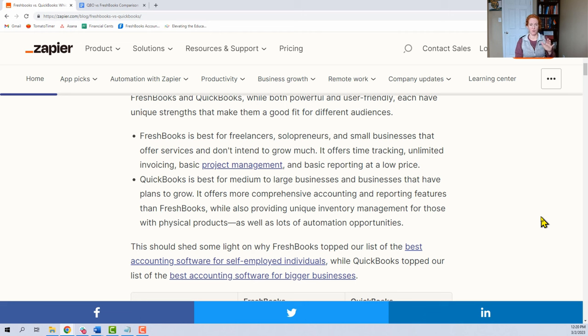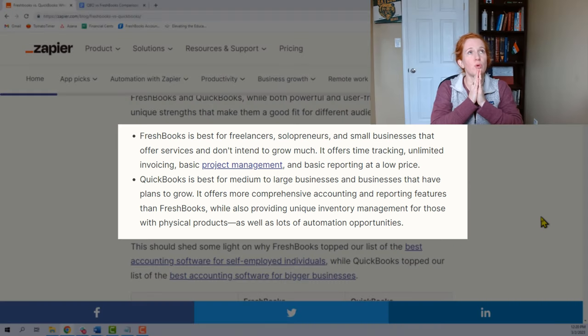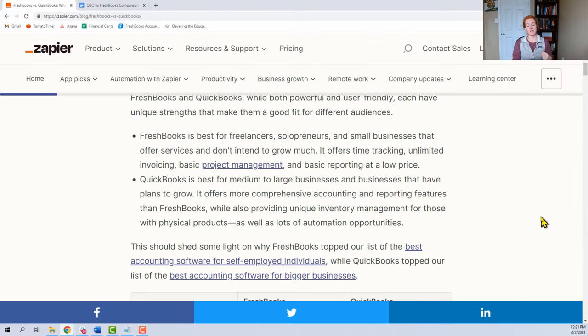This description is extremely high-level, but I would challenge anyone to write a more accurate high-level comparison. Just take a moment to rank these softwares right now in terms of the business that you are wanting to build.